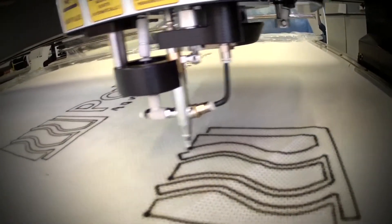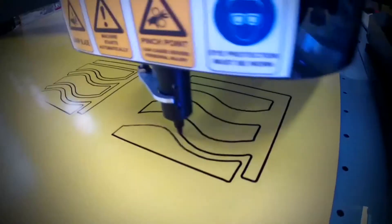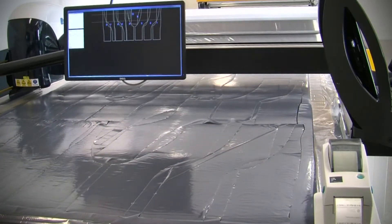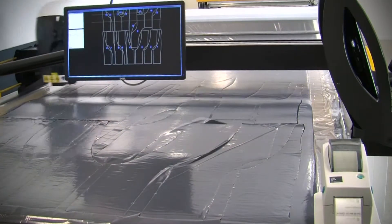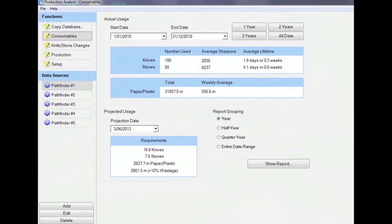Pathfinder offers optional piece identification features like non-contact airbrush marking, standard contact ink marking, non-contact inkjet marking, offload display and automatic offload label printing. The optional production management features include integrated production reporting and integrated consumable reporting and forecasting.